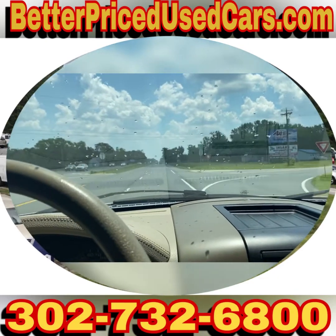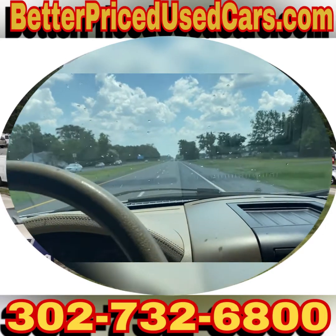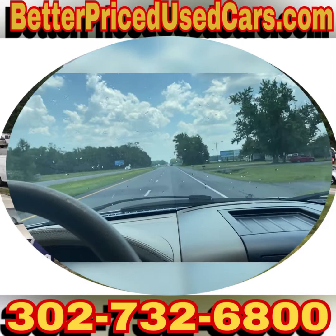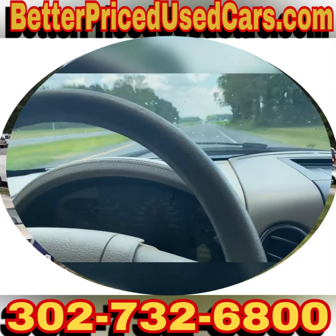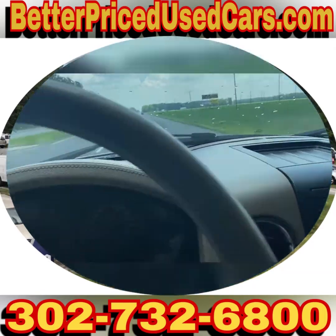If you fly here, you want to fly to Salisbury, Maryland Airport — that's airport code SBY, Sierra Bravo Yankee. We can pick you up during business hours or by appointment, bring you back to the lot, put a 60-day Delaware temporary tag on this truck, and you can drive it back to wherever you're from.